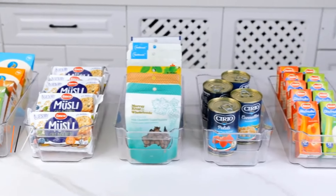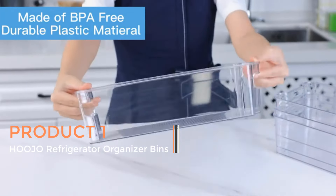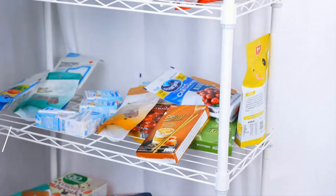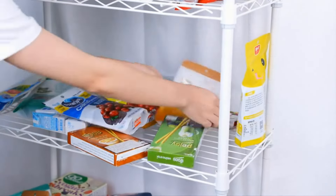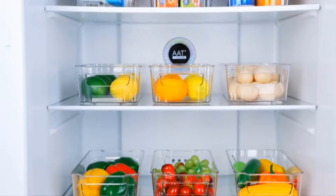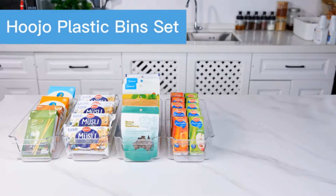Product 1: Huho Refrigerator Organizer Bins. Huho Refrigerator Organizer Bins offer a convenient solution for organizing various items in your fridge, freezer, kitchen cabinet, or pantry. This set includes eight clear plastic bins, each measuring 12.5 inches long, providing ample space to store different types of food items and other essentials.